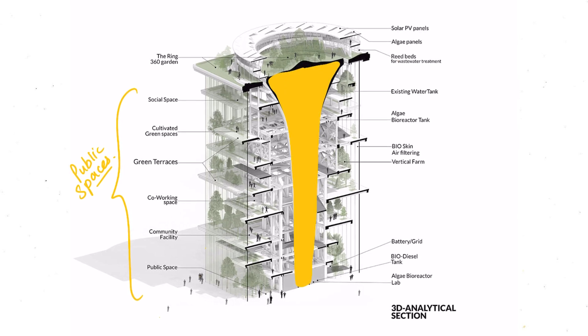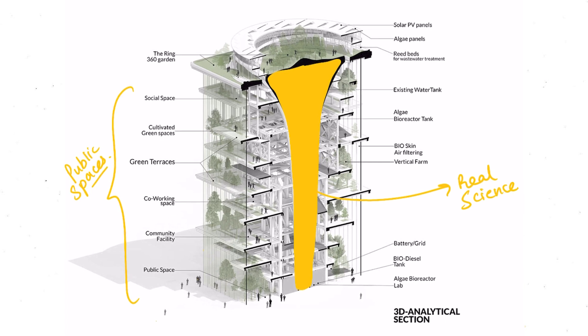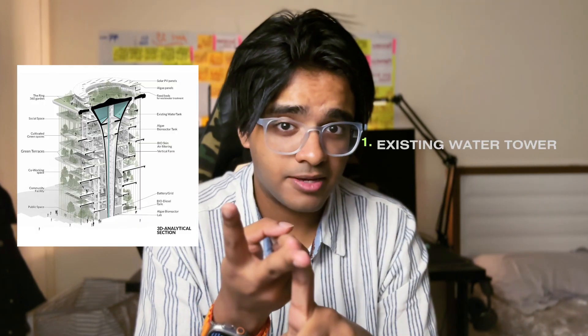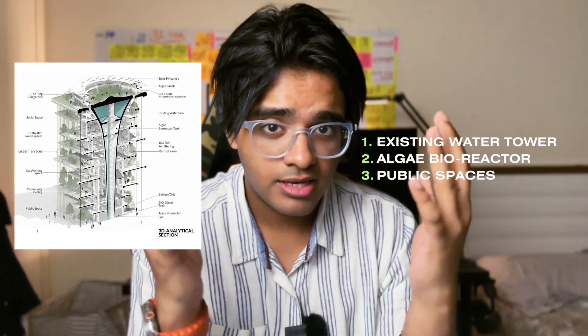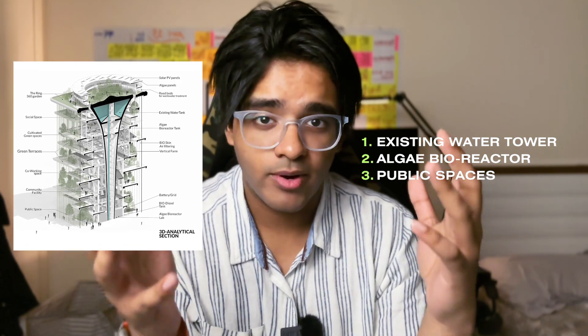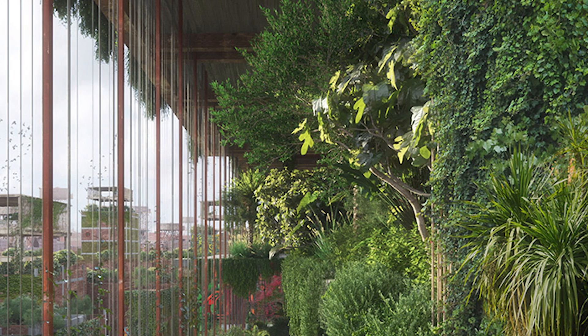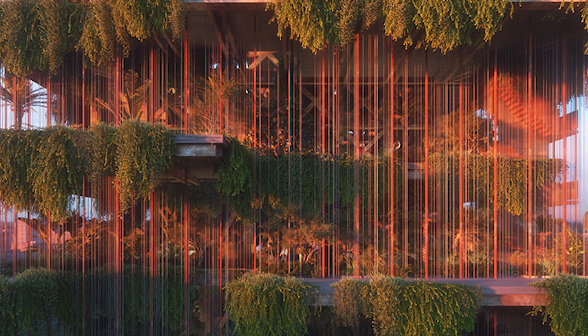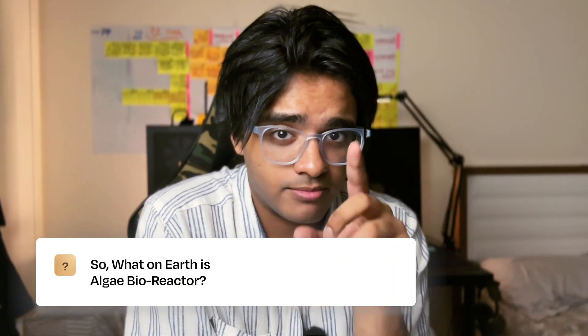The design can be divided into three parts: first, the existing water tank; second, the algae bioreactor in the middle where the real science works; and third, the public spaces and cultivated green gardens built around it. You can see that on the screen right now. Our main focus is the algae bioreactor, because that is the thing that releases oxygen.